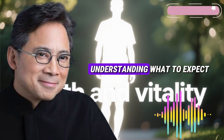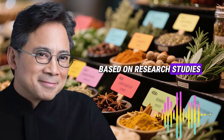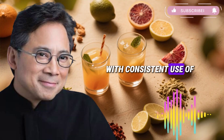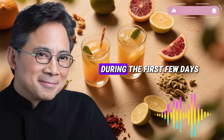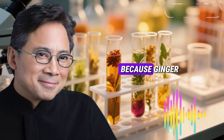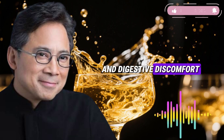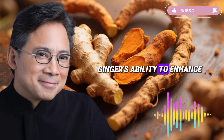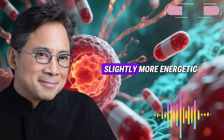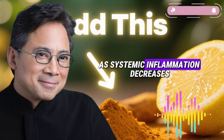Understanding what to expect and when helps you track progress and stay motivated. Based on research studies and clinical observations, here's a realistic timeline with consistent use. During the first few days, many people notice digestive improvements — this makes biological sense because ginger has direct gastrointestinal effects, helping reduce bloating, gas, and digestive discomfort. Research has documented ginger's ability to enhance gastric motility and reduce gut lining inflammation. You might also feel slightly more energetic, though dramatic energy improvements typically come later as systemic inflammation decreases.